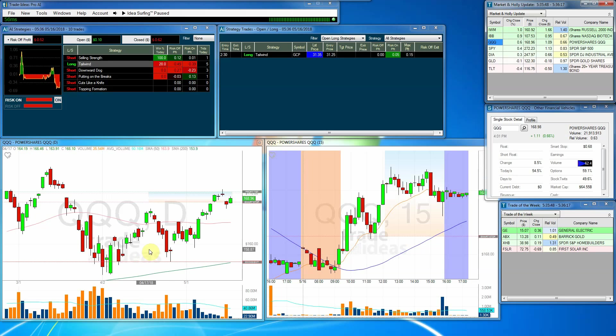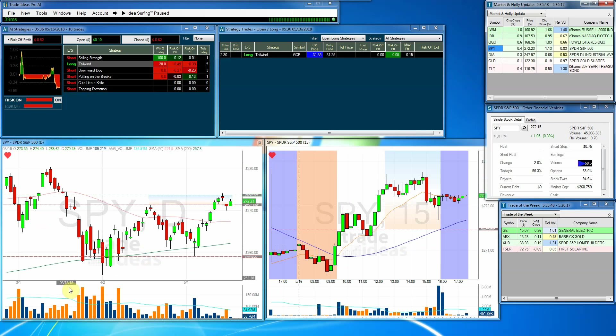The Qs had a nice day today as well, and I think they're well on their way to continue to go up. But as always, we'll see what the market tells us tomorrow.